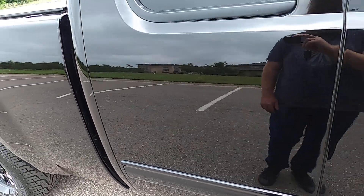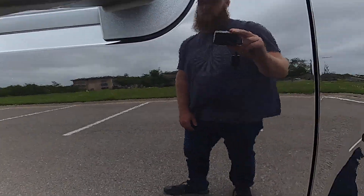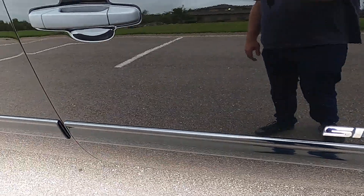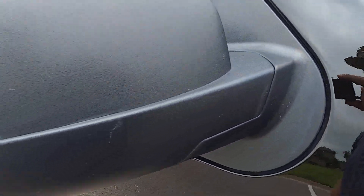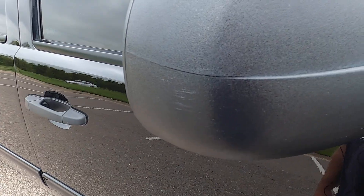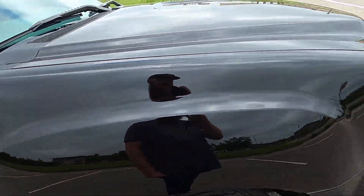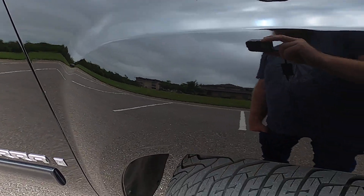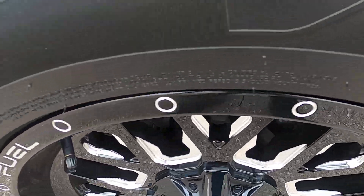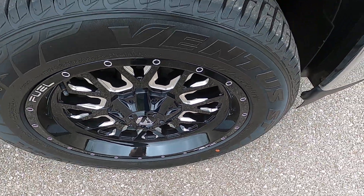Rear passenger door looks phenomenal, no issues. Front passenger door — on the outside it is scuffed just a tiny bit. Front passenger fender area has no marks. Front passenger wheel is also in excellent condition with no defects.